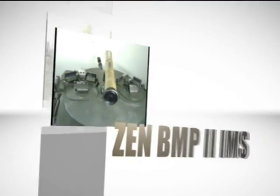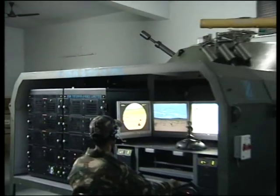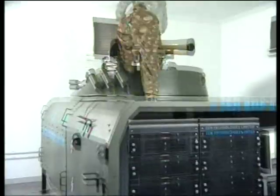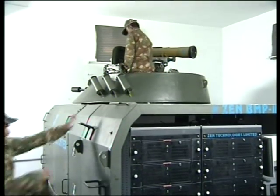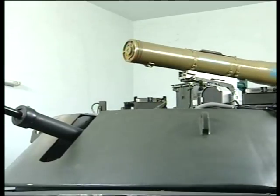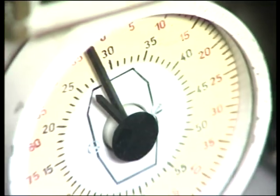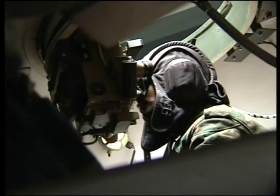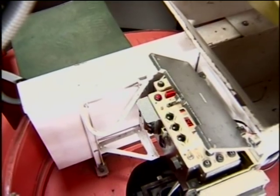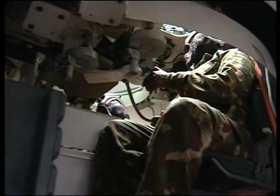The Zen BMP-2 Integrated Missile Simulator is a state-of-the-art indoor gunnery simulator designed to train raw recruits, transforming them into skilled BMP-2 gunners and commanders by phasing the training through increasing levels of complexity. The controls, indicators, viewing devices and instrument panels of the Infantry Combat Vehicle BMP-2 are replicated to give the look and feel of an original BMP.